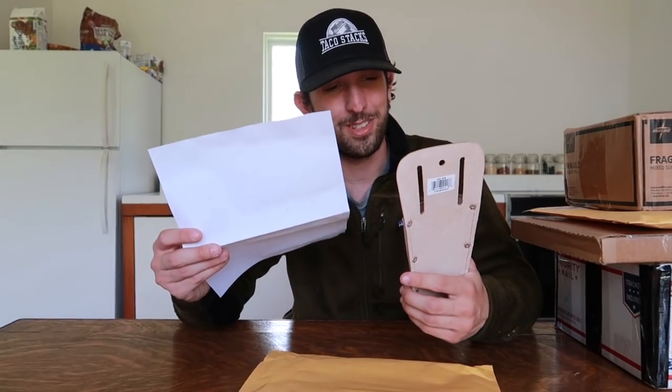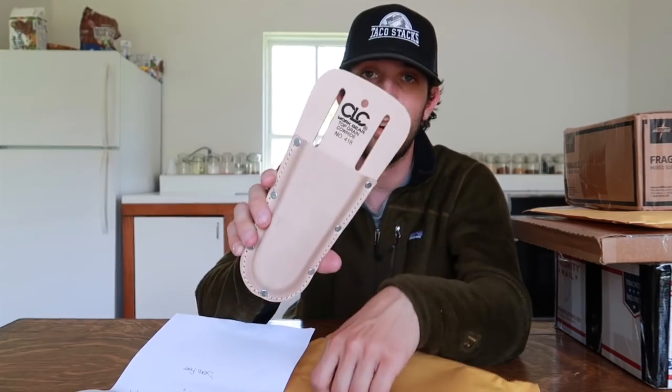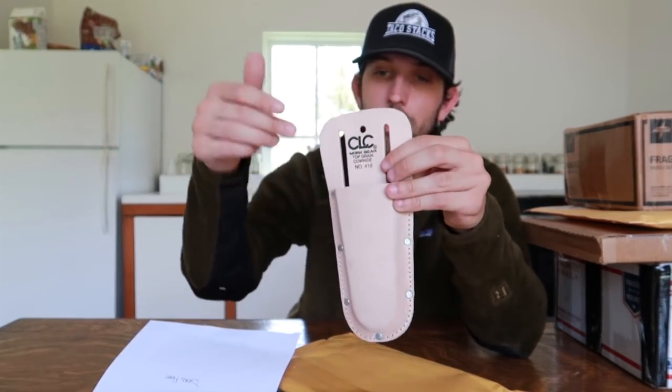Here we have a package from Deadfoot in Winterhaven, Florida. The letter reads: 'Hey Taco, thought you could use this on your garbage picking runs — it's a belt pouch for your side cutters. That way your cutters will be on your hip and ready to use instead of running back to the van. Thanks for the quality videos — Deadfoot.' I don't wear belts that often but I guess now I will when I go garbage picking, since this slides right on and keeps the cutters handy. Very helpful — thank you Deadfoot!